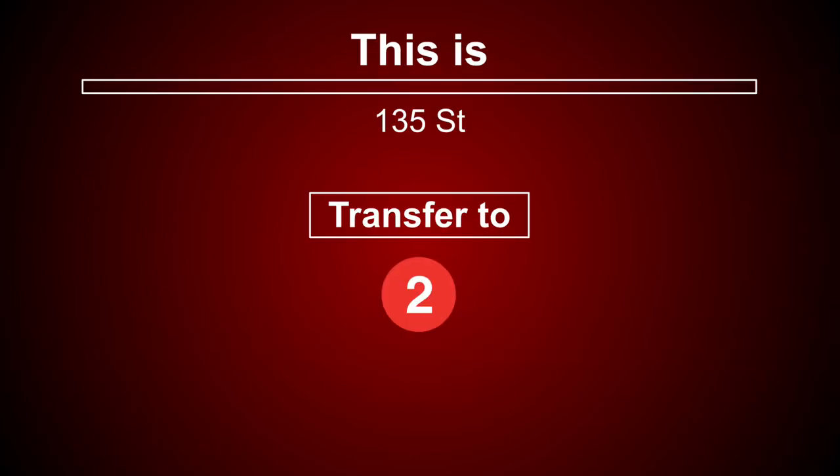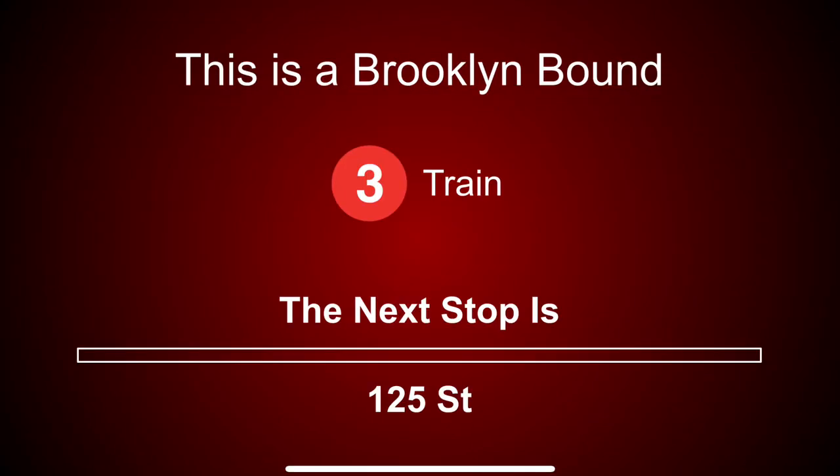This is 135th Street. Transfer is available to the 2 train. This is a Brooklyn-bound 3 train. The next stop is 125th Street.